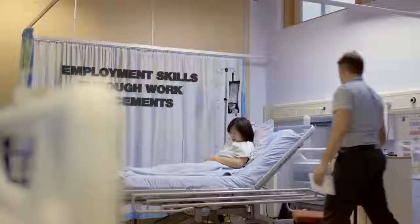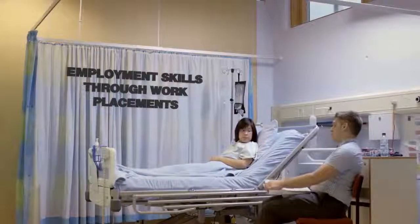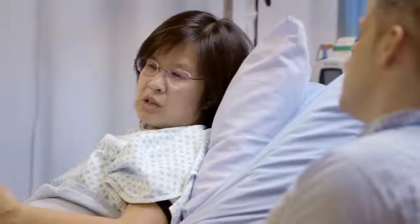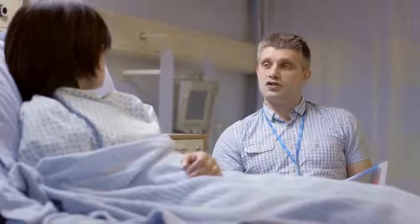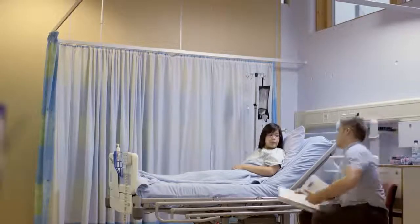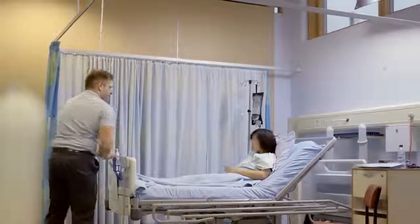We prepare you throughout your studies for work using problem-based learning, and we openly encourage you to undertake the work placement opportunities we offer to help you gain confidence in a professional environment, setting you up for the world of employment. Our dietetics students will typically undertake six work placements within NHS hospitals or community settings throughout their studies.